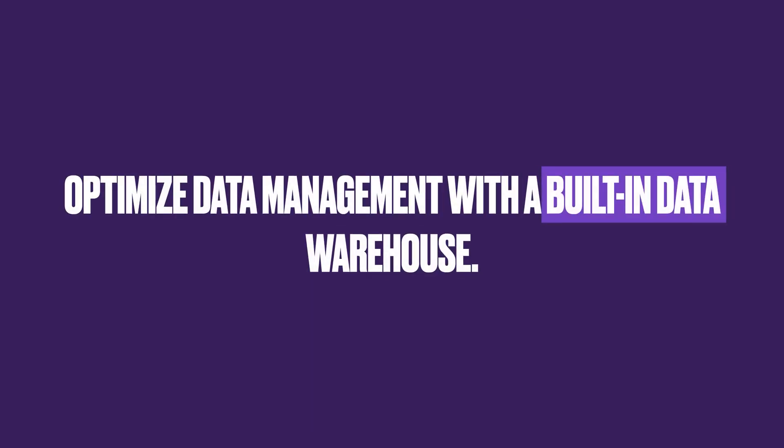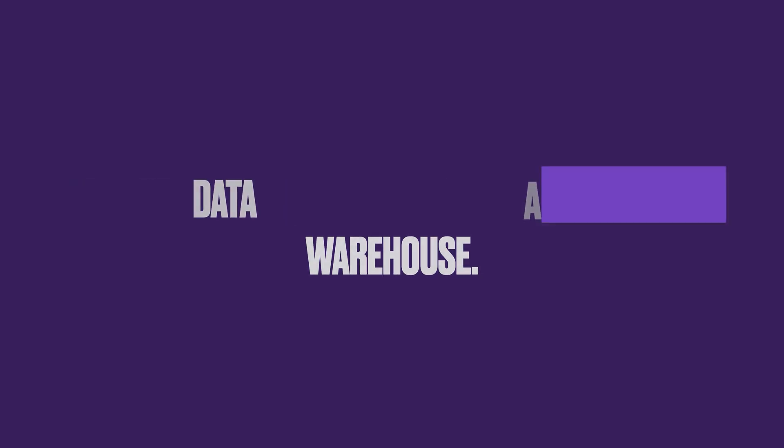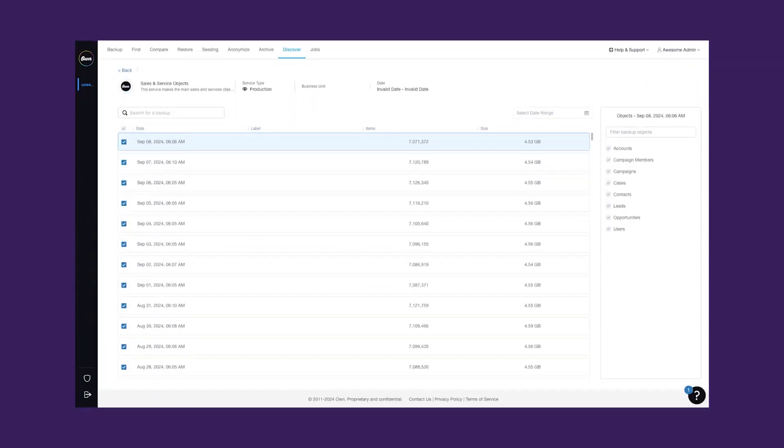All of your backed up Salesforce data will continue to be securely stored by OWN, but Discover will act as your dedicated data warehouse, which you can simply use right from the get-go. By avoiding additional maintenance, you can streamline the process, minimize costs, and focus on analyzing data rather than retrieving and transforming it yourself.